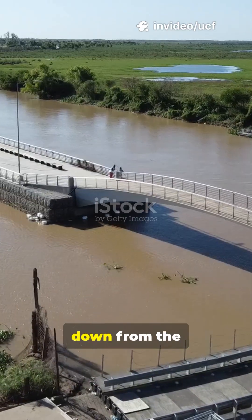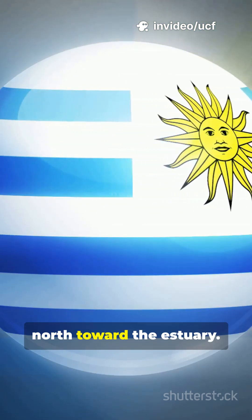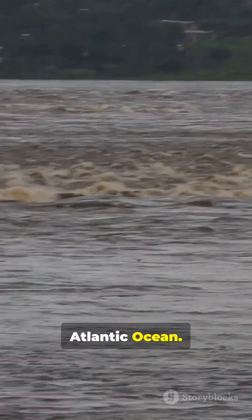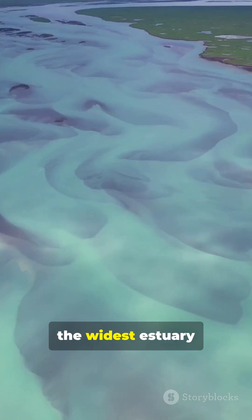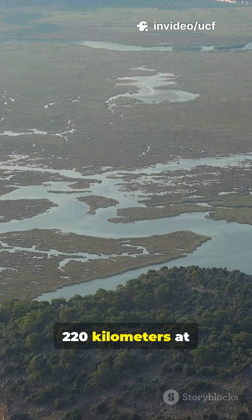The Paraná comes down from the northwest inland plains. The Uruguay flows southwards from the north toward the estuary. There they collide and spill into the Atlantic Ocean. Together they form the widest estuary on Earth — it stretches up to 220 kilometers at its mouth.